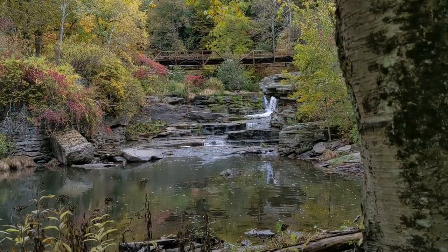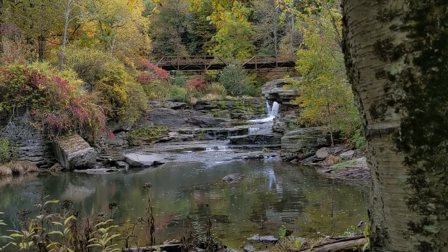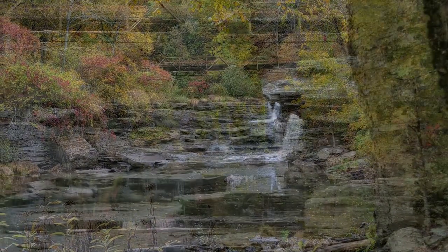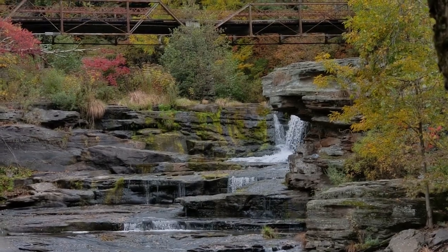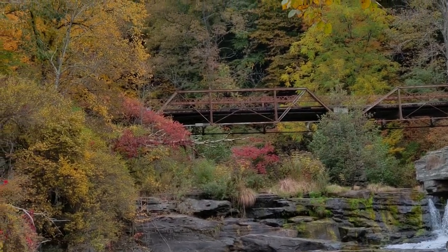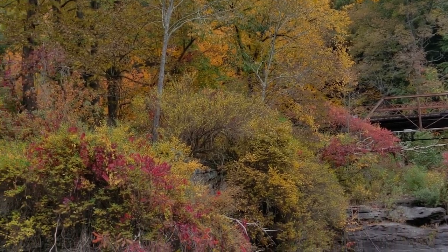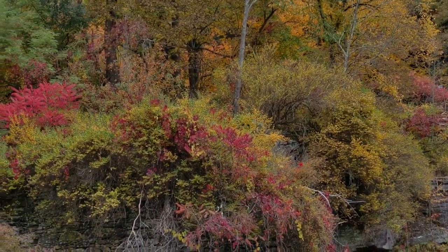I'm actually focused more on those falls right there than on me. I'm at State Game Lands number 159 and that is Tanner's Falls. It's popped up on my radar quite a few times. It's not far from Prompton State Park, which is really close — about a half hour away. I saw it pop up on an article this weekend from Uncovering PA, and I figured it's nearby and I got the time, so I might as well come out and check it out.